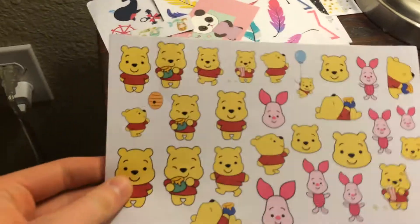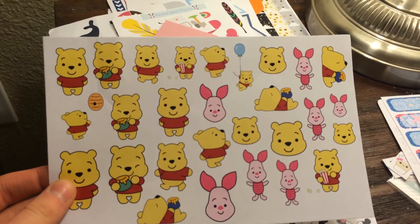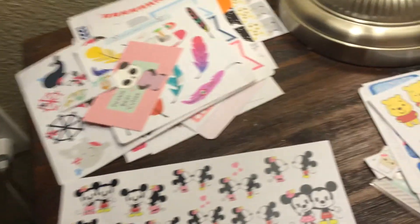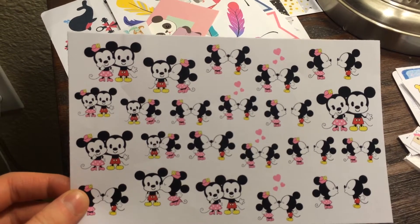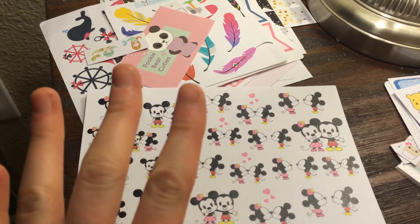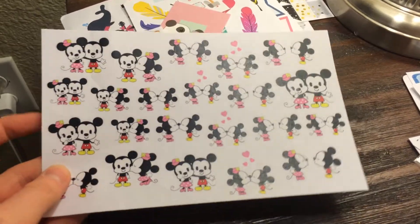The next thing I got were these Kawaii Pooh Bear sets and I really like this. I have no idea what I'm going to be using this for — not even a clue. But maybe I'll just have to do a simple Pooh Bear themed week or something. And the last thing I got from her shop was this Kawaii Mini and Mickey Mouse set. I actually have a Minnie Mouse weekly planner kit coming from another shop, so I figured these would be perfect to use with that. Hopefully the styles work together.